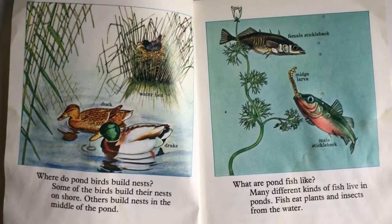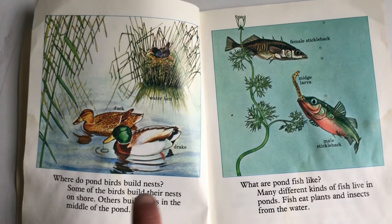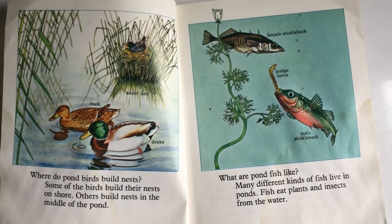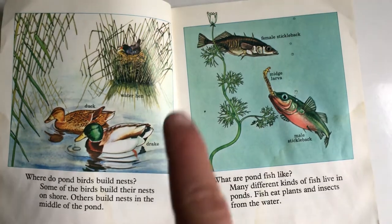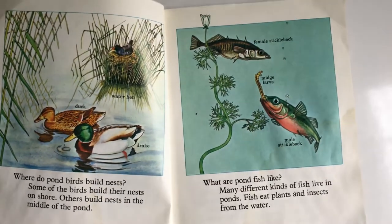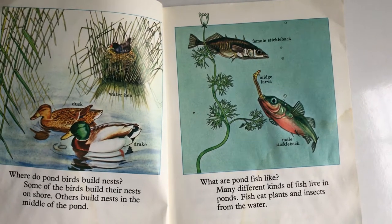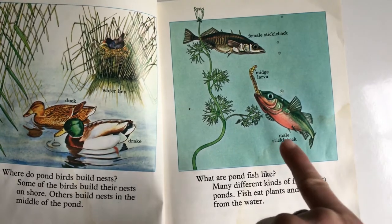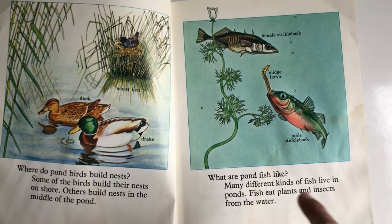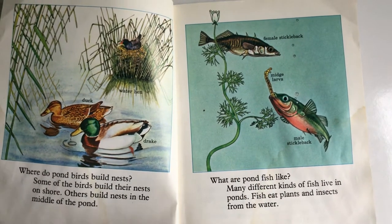You can see the mallard duck. Where do pond birds build their nests? Some of the birds build their nests on the shore; others build nests in the middle of the pond — that one looks like a little island, they just built their nest there. And over here you see two fish with labels. What are pond fish like? Many different kinds of fish live in ponds. Fish eat plants and insects from the water.